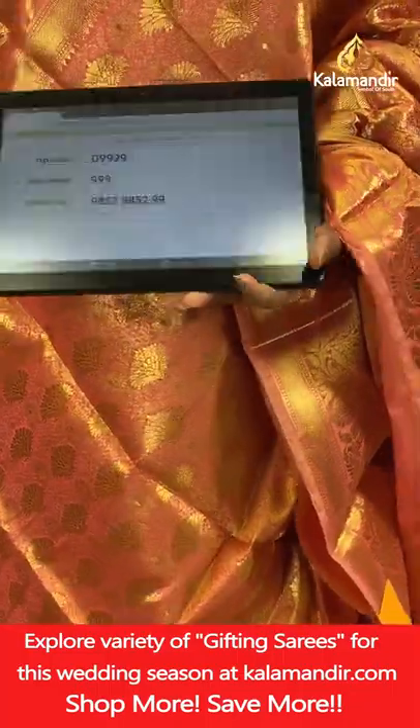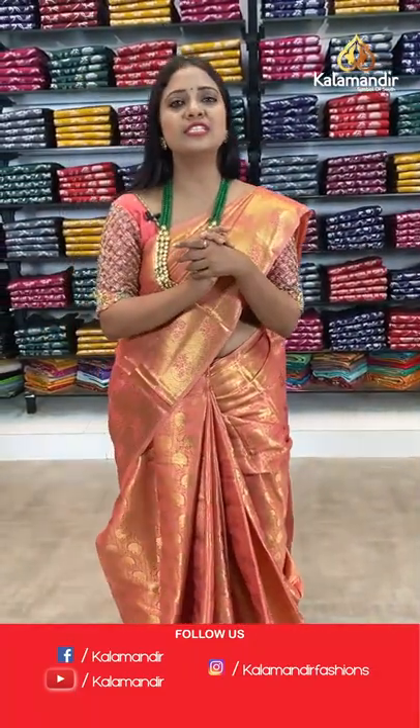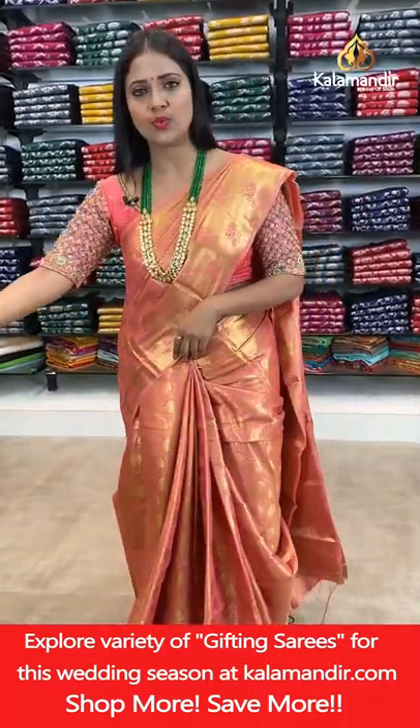You can get 3 sarees at 2500 from today's collection. Don't miss this opportunity — grab your favourite sarees within 24 hours, as the offer is valid for 24 hours only. Take a screenshot and share on 9852985299, or shop from the description using the saree codes.